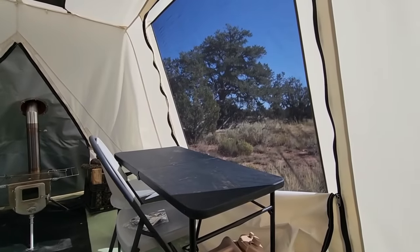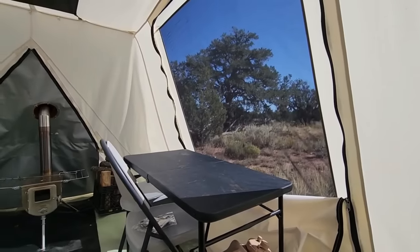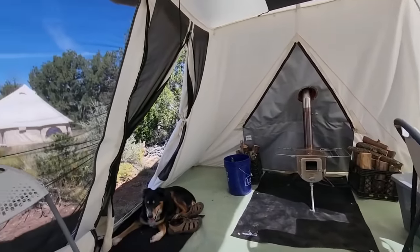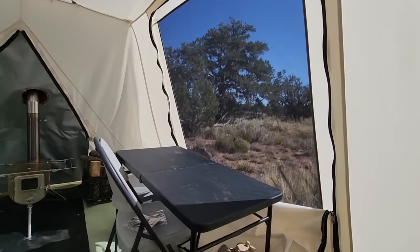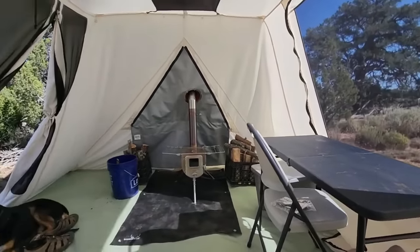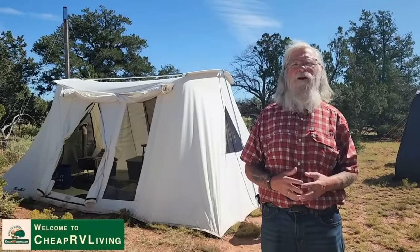The first thing that screams at you when you walk in is the enormity of this side window. And then if you swing around, look at the size of the front door and the window beside it. I have never seen so much open space, available room, and light.